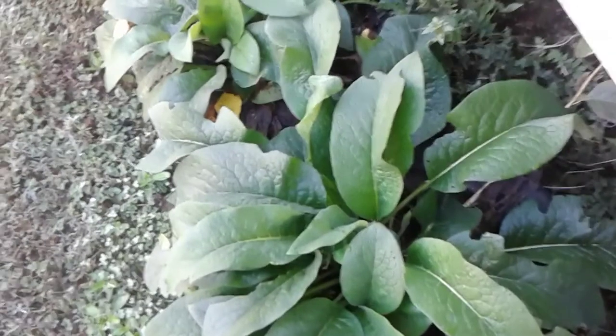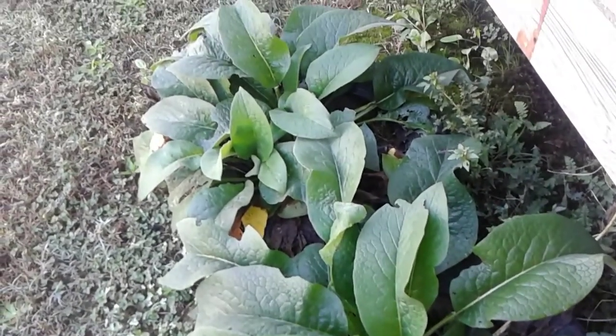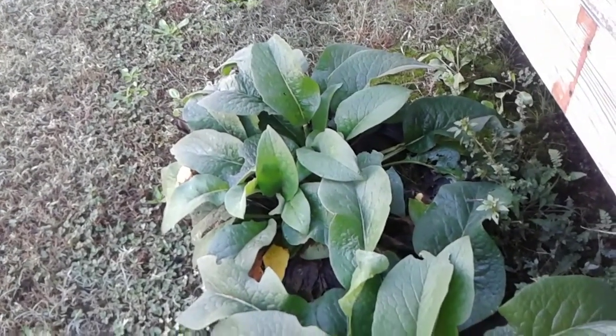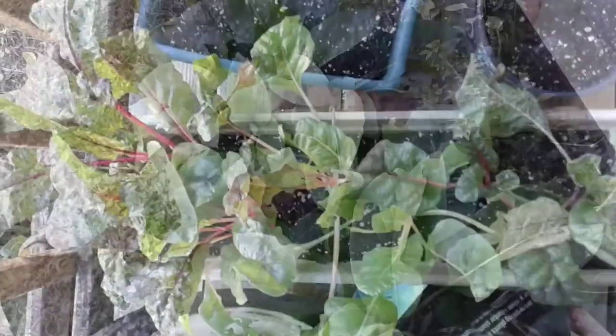These are my comfrey plants. This has been a wonderful supplement for the chickens and the ducks — they just go crazy whenever I bring it out. When I cut it back, it just keeps coming back again and again.